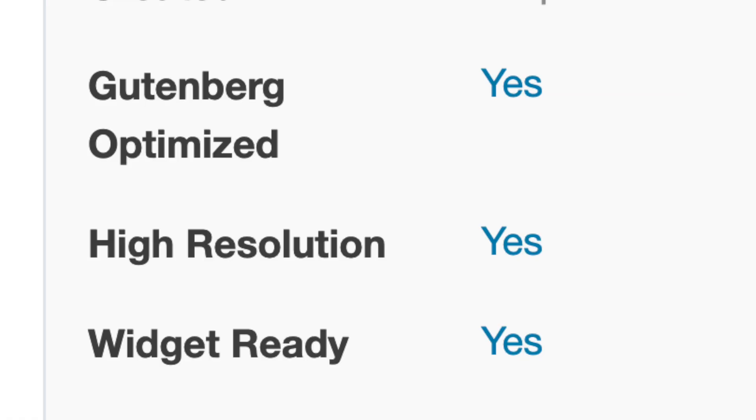One other thing to look for these days is 'Gutenberg optimized.' When WordPress updated to version 5.0 about a year ago — they called that update Gutenberg — it was a huge update that changed the whole way WordPress worked. Some themes work better with Gutenberg than others. Even though it's not necessarily my favorite update, it's pretty much here to stay, so you want to make sure your theme is as compatible as possible. I'd generally recommend finding something that says 'Gutenberg optimized,' and most of the newest and best themes will say that.